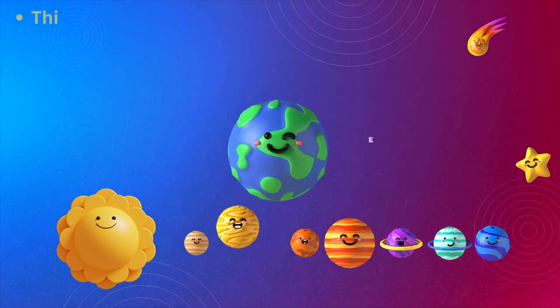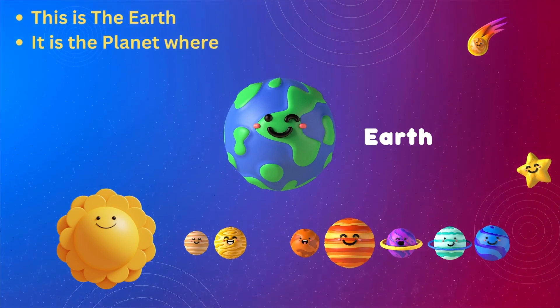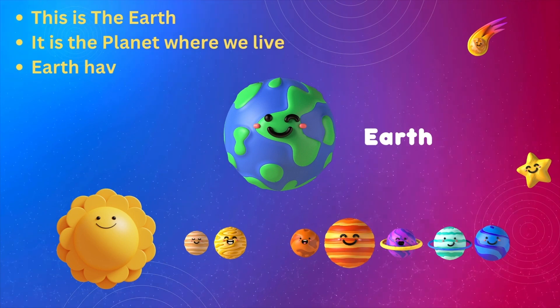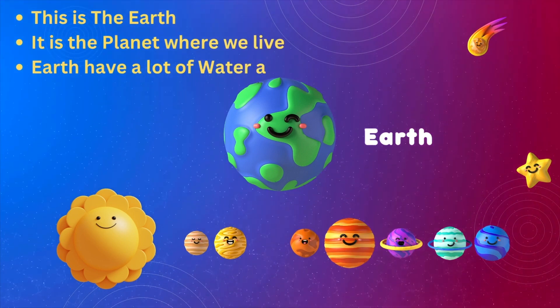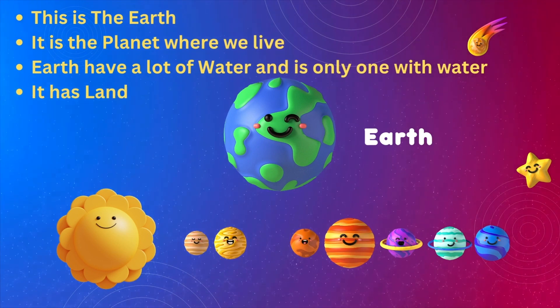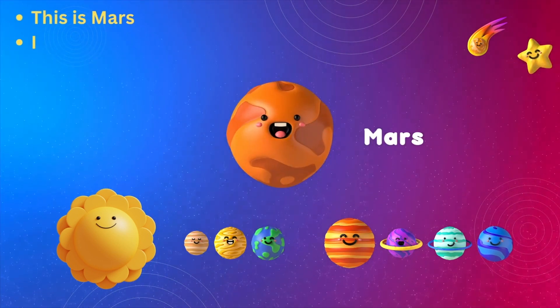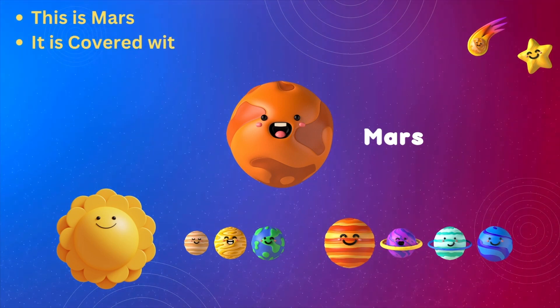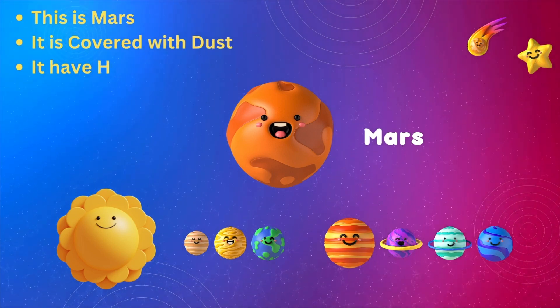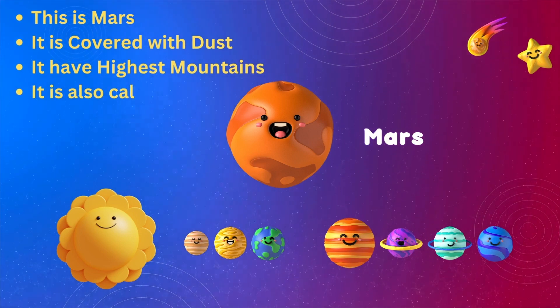This is the Earth. It is the planet where we live. Earth has a lot of water and is the only one with water. It has less mountains too.